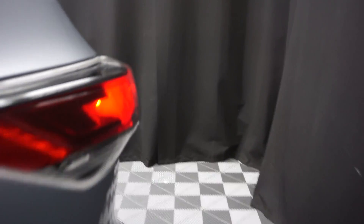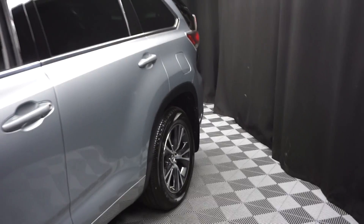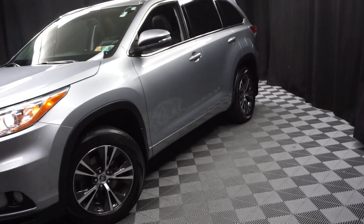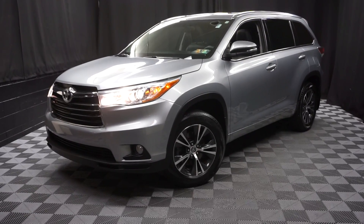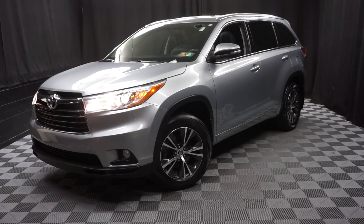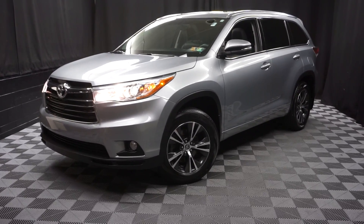Looking for more information on the 2016 Highlander or any of the other almost 100 vehicles in our pre-owned inventory in our 90,000 square foot pre-owned showroom? When you come here at Lexus of Wilmington, you can do your car shopping indoors to avoid the elements of the weather. Stay warm, stay cool, stay dry — shop inside at Lexus of Wilmington. Go to LexusofWilmington.com for more information.